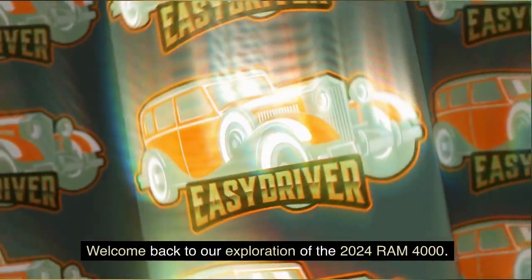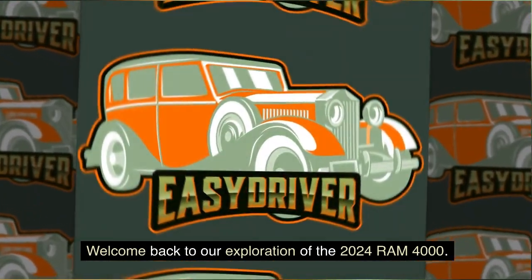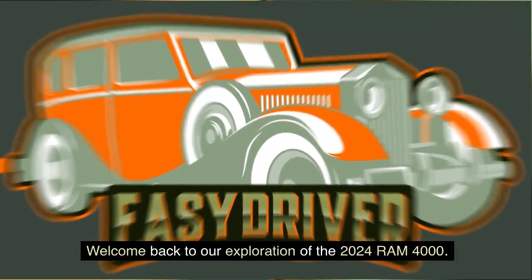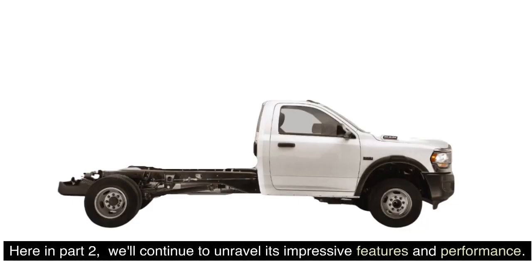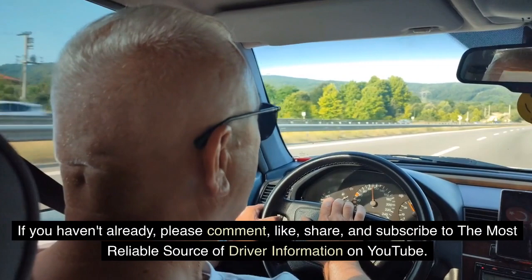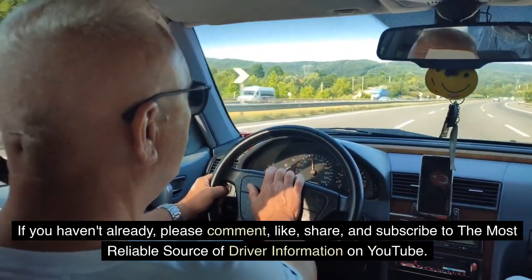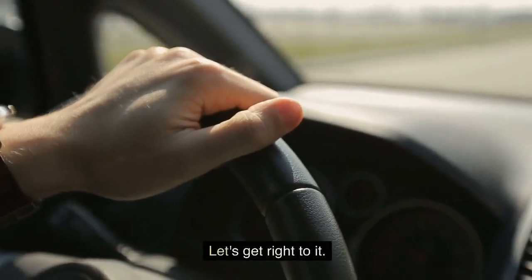Welcome back to our exploration of the 2024 Ram 4000. Here in part 2, we'll continue to unravel its impressive features and performance. If you haven't already, please comment, like, share, and subscribe to the most reliable source of driver information on YouTube. Let's get right to it.